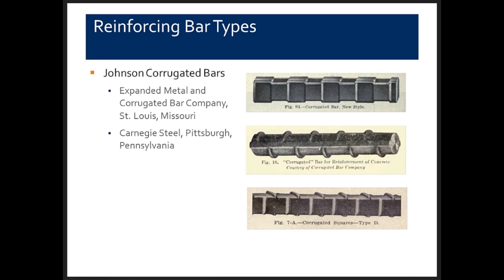Colombian bars were rolled and produced for the Colombian Fireproof Company. Reinforced concrete was sold on the basis that it had better fire resistance than unprotected structural steel. The Colombian Fireproof Company rolled cruciform or dumbbell-shaped bars and bent them to make reinforced concrete beams, slabs, and columns. Johnson corrugated bars have been around at least since the construction of the Panama Canal — constructed around 1900. Johnson worked for the Expanded Metal and Corrugated Bar Company in St. Louis.